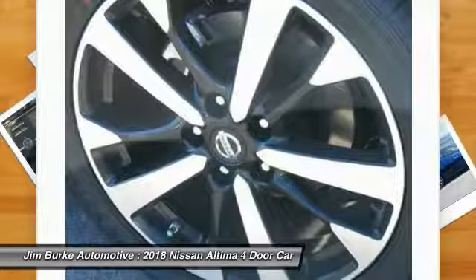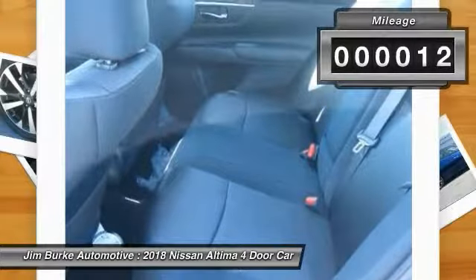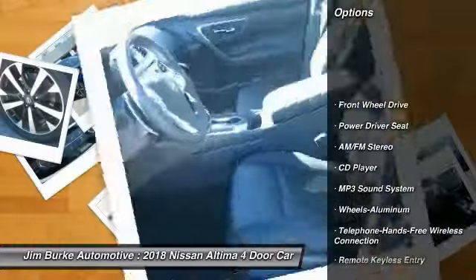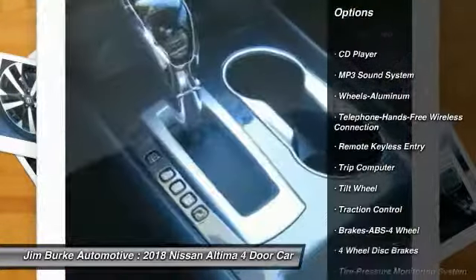You'll see the Nissan Altima is made to drive and built to last. This vehicle has less than 100 miles. Here are some of this vehicle's great options: anti-lock braking system, traction control, air conditioning, and Bluetooth wireless data link.